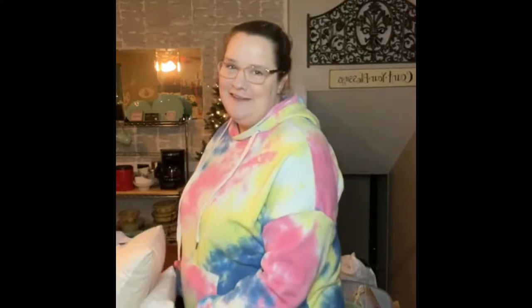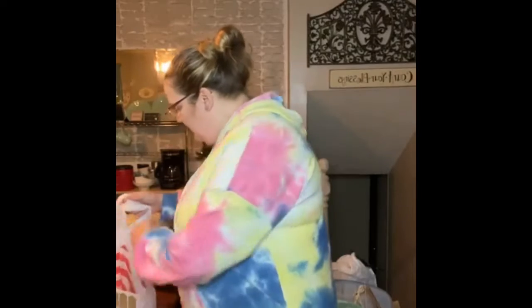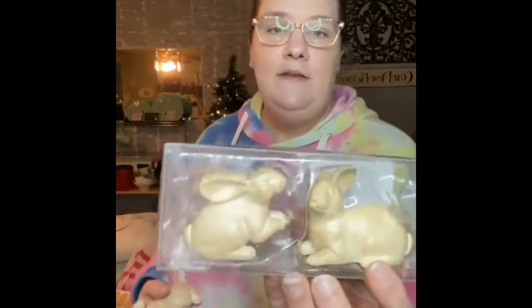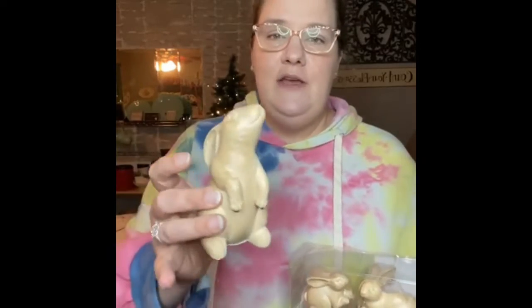So I went to Target and went to their dollar spot. Y'all, look at these pillows with the little bunnies — are they not adorable? They were $5. And then I got these bunnies: you get two in a pack for $3, and then the bigger one for $3. And then I got some of the little white ceramic bunnies.